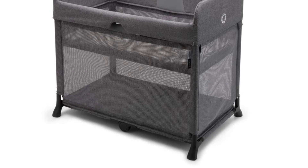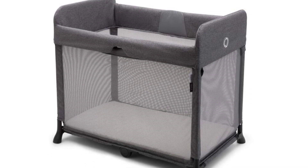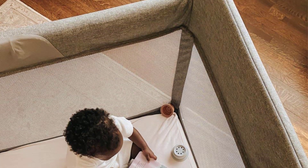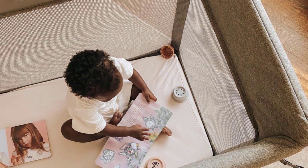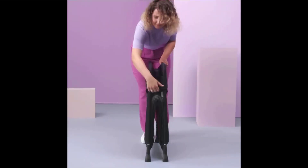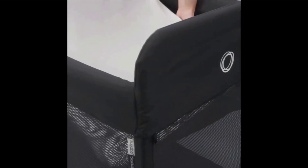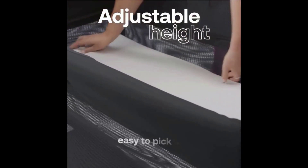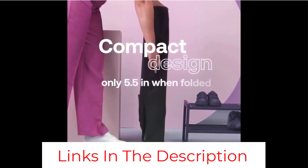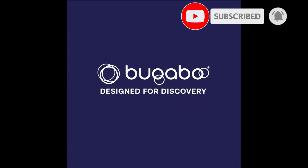The Bugaboo Stardust Fitted Cotton Sheet completes your Bugaboo Stardust Play Yard. Made with soft, breathable, Oeko-Tex certified materials, it's specially designed for a perfect fit and everything your baby needs for a safe and peaceful sleep. Winner of The Bump's Top Play Yard of 2022, it is a safe place for baby that sets up in a snap. The Bump Best of Baby Awards are released annually to find the most innovative, practical, and unique products that will enhance the lives of parents. Each product is vetted with safety, comfort, ease of use, and value in mind. The Bugaboo Stardust Play Yard won the Playard Category for 2022.